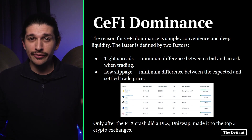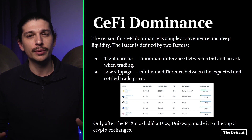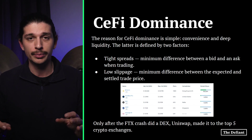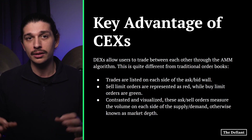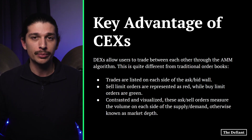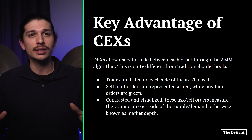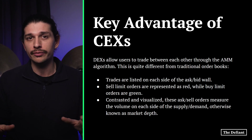DEXs rely on the popularity of their platforms to attract more liquidity providers to enable efficient trading. Additionally, on-chain transactions are only as fast as the blockchain network allows, which is another problem that doesn't exist with centralized exchanges. And that's where Vertex Protocol steps in to resolve this imbalance. Now, a traditional order book lists trades on each side of the ask and bid wall — sell limit orders in red, buy limit orders in green — measuring volume on each side of the supply and demand wall, otherwise known as market depth.